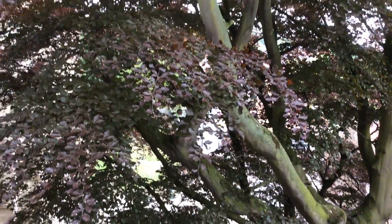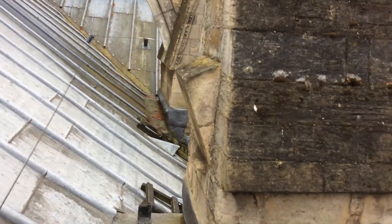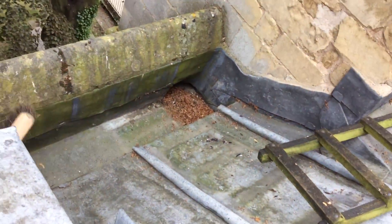In this video we'll be able to see how close this massive tree is next to the Minster, and if I pan round onto the roof, you can see the damage that this tree is causing and the sap that's burning into the lead on the Minster.